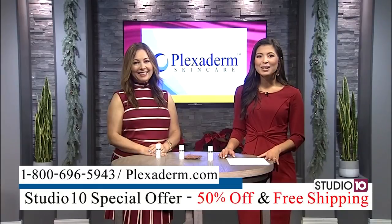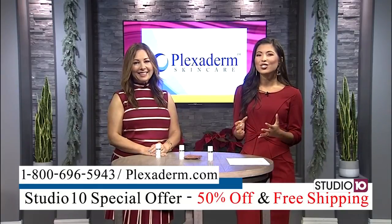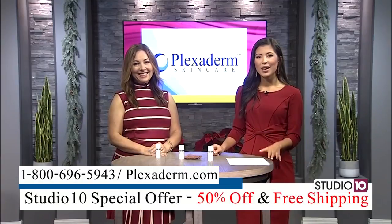Lifestyle consultant Melinda McKenzie is here to share the secrets of this amazing new technology that could change the way you see yourself in the mirror.